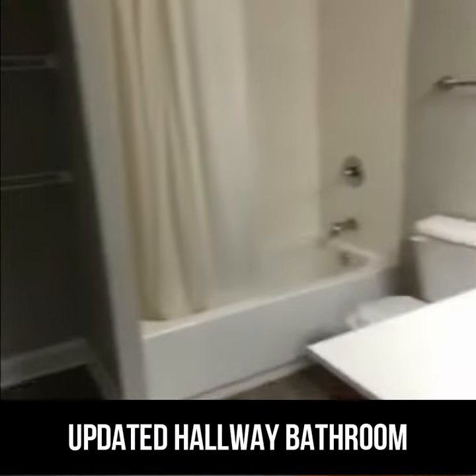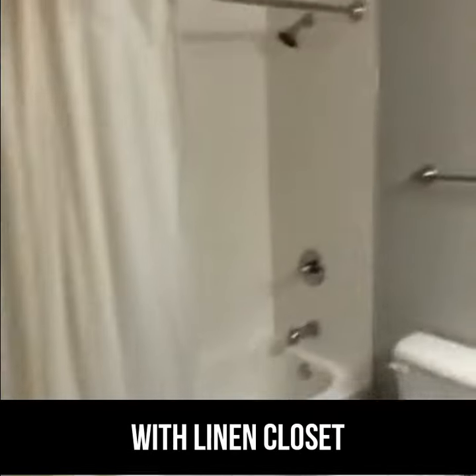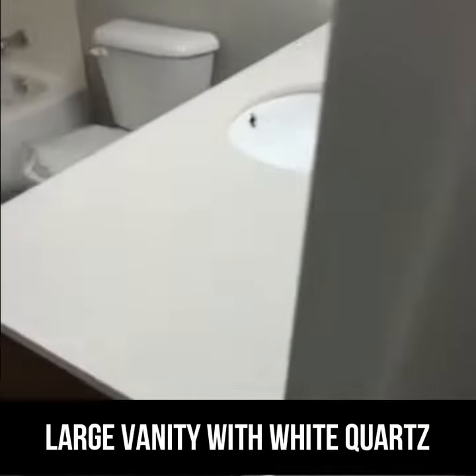There is a hallway bathroom which has been updated. It has a linen closet, white subway tile, tub and shower, large vanity with white quartz, and gray plank flooring.